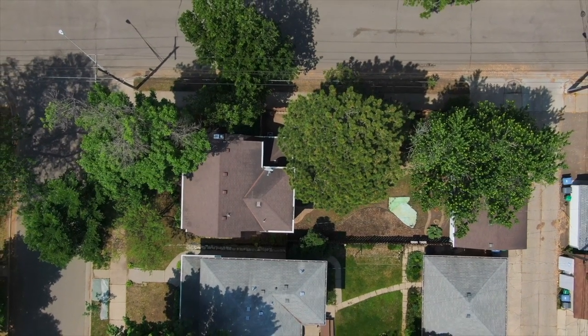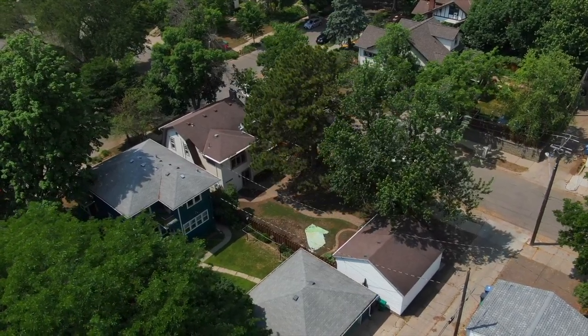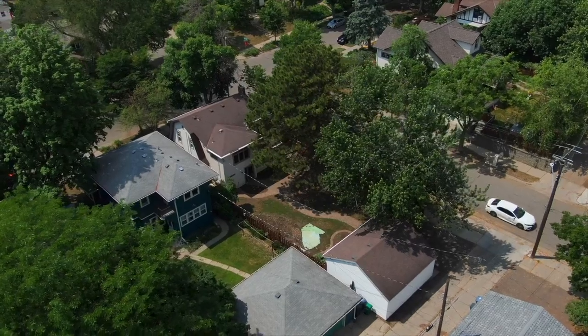The backyard is fully fenced in, has mature trees, plenty of sun for a garden, a cobblestone patio, and even a gas line to connect directly to your grill.